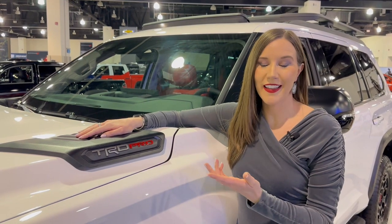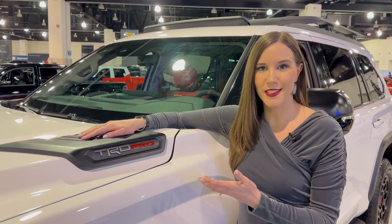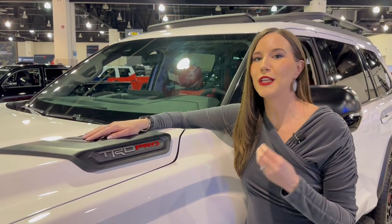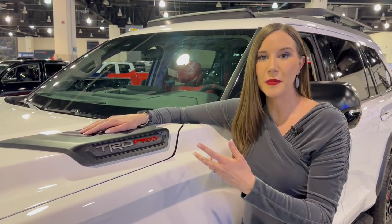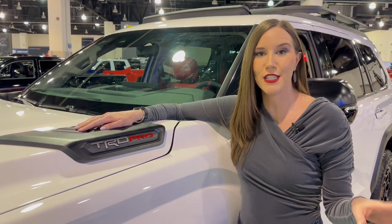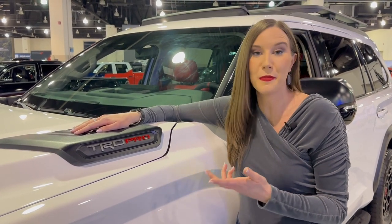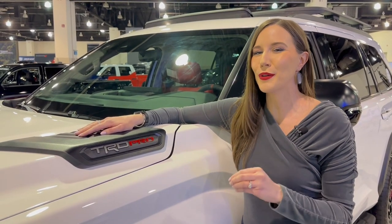So what exactly is TRD? TRD stands for Toyota Racing Development. It's Toyota's in-house racing development team that has particular packages and different tuning that they put on their vehicles to make them extremely off-road capable. The vehicles that carry the TRD Pro badge — namely the Tacoma, the Tundra, the Sequoia, and the 4Runner — each have a TRD Pro package. These vehicles are for extreme off-road enthusiasts and are pretty hard to get your hands on because Toyota doesn't manufacture too many of them. They usually have different shocks, different suspension, and they look really cool and rugged.